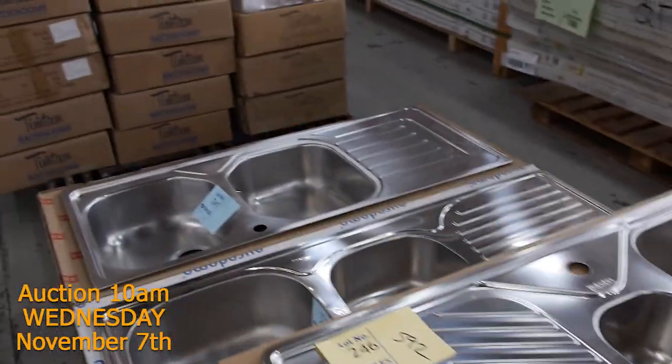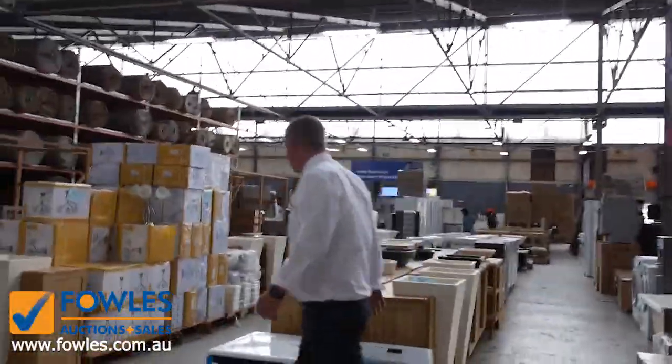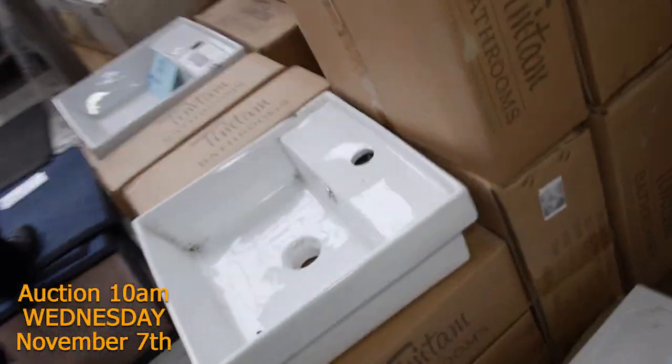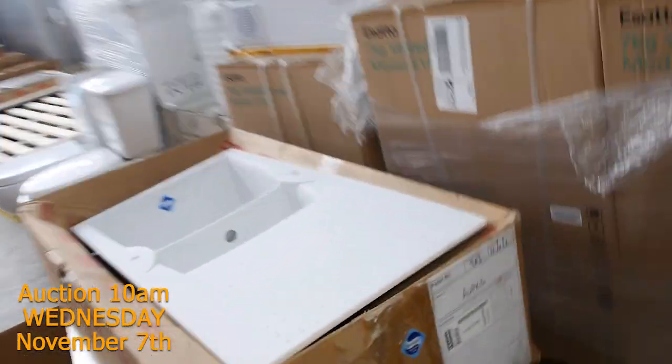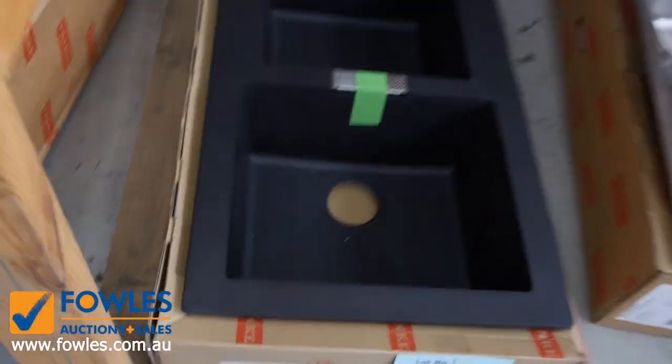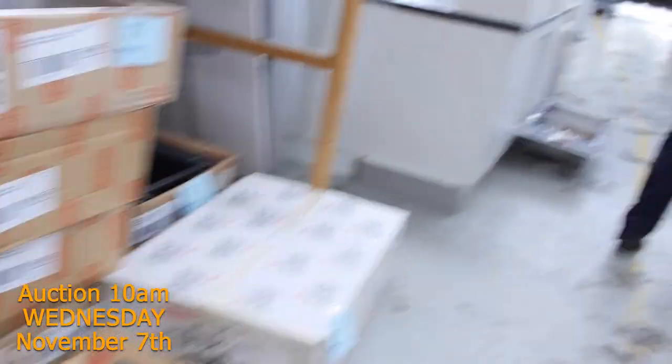Lots of sinks — mountains and mountains of sinks from Frankie, and you're looking anything between sort of $100 and maybe $400, just depending on the sink and the popularity of the item on the day. Lots of basins as well, going around that $5 to $10 mark. Check your catalogues — these sinks are going to be a quarter of their retail price, really really good buying.